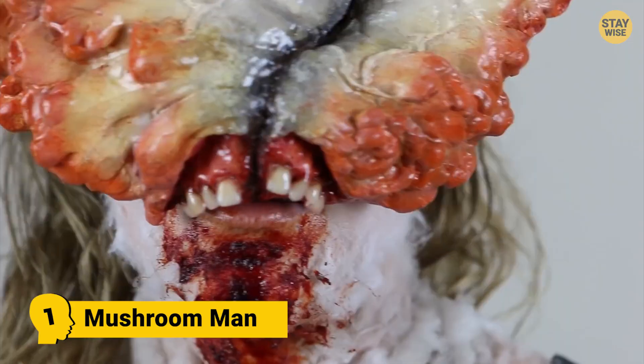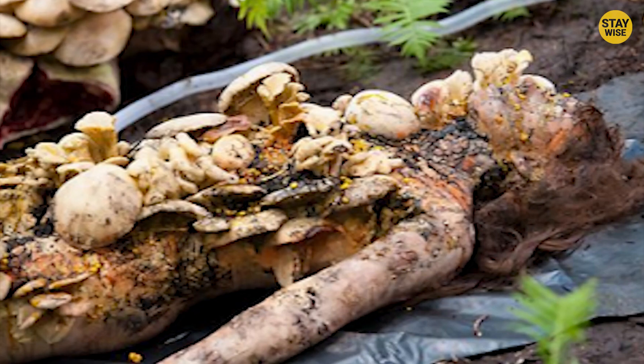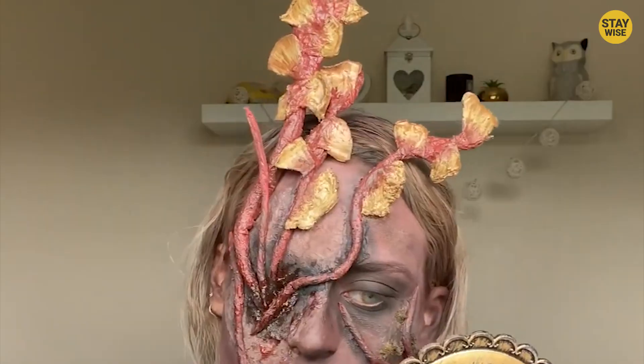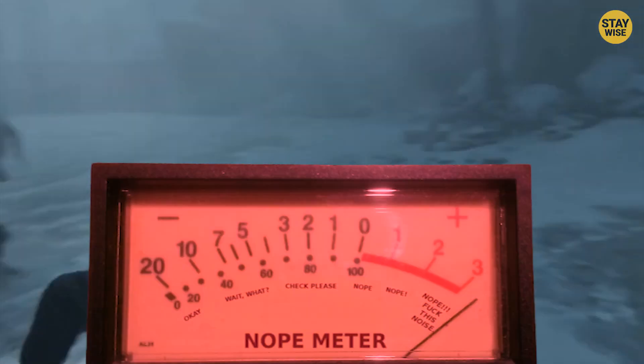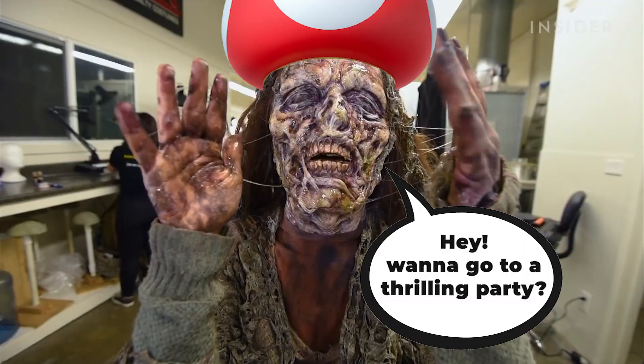Number 1: Mushroom Man. This costume is scary, creepy, and terrifying all at the same time. By the looks of it, his flesh has been decaying and rotting in the soil for too long. You could tell he's a fungi from the mushrooms growing out of him. While fungi are poisonous, this guy is horrendous — put together, they are hideous. With a few growls and movements of the jaw, the Mushroom Man can be your best Halloween plan.